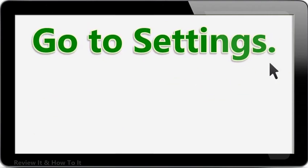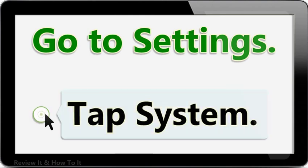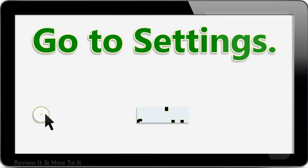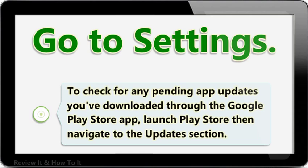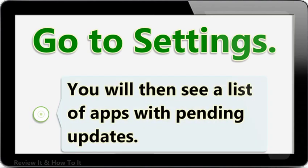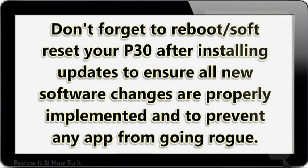Go to Settings, tap System, select System Update, then tap the option to check for updates. To check for any pending app updates downloaded through the Google Play Store app, launch Play Store then navigate to the updates section. You will then see a list of apps with pending updates. Don't forget to soft reset your P30 after installing updates to ensure all new software changes are properly implemented and to prevent any app from going wrong.